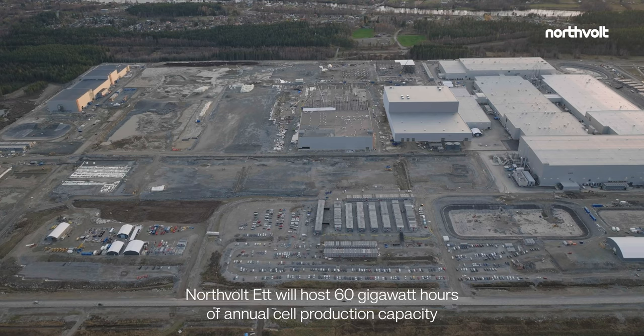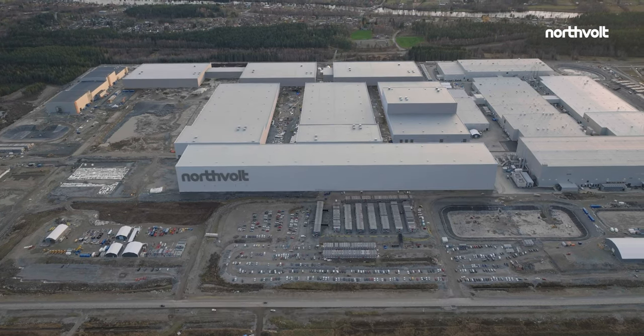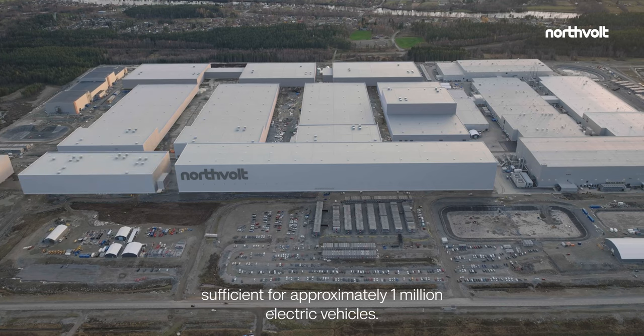Fully built, Northvolt 1 will host 60 gigawatt hours of annual cell production capacity, sufficient for approximately 1 million electric vehicles.